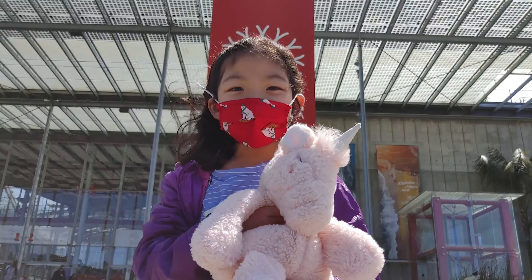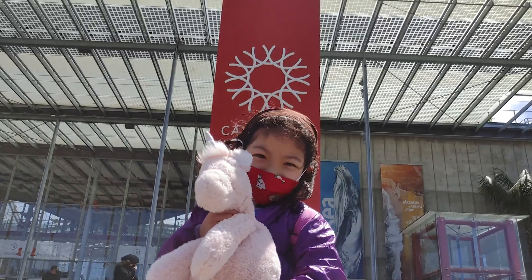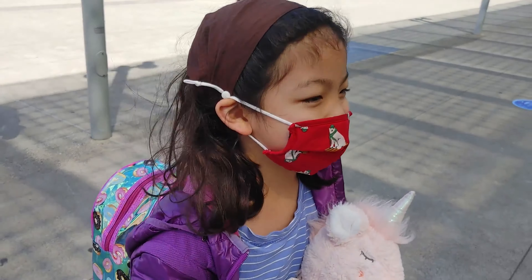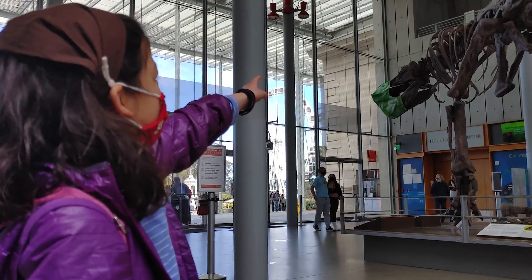We're now at the California Academy of Sciences. Let's go! Look guys, the dinosaur is wearing a mask too.